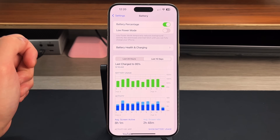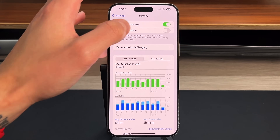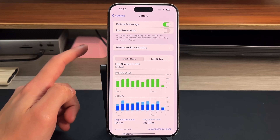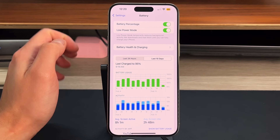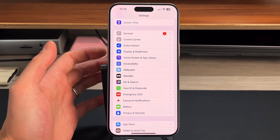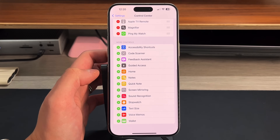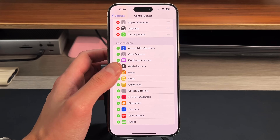The next tip is very simple: Low Power Mode. If you're ever in a pickle, Low Power Mode will make your phone last seemingly forever. By default it turns on at the 20% mark and temporarily reduces background activity like downloads and mail fetch until you can fully charge. You can turn it on from the Battery section — you'll see the yellow battery indicator — or add it to Control Center in Settings for quick access. You can even ask Siri to enable it.